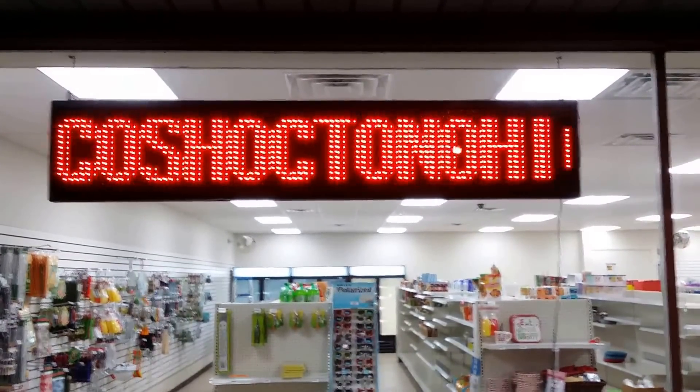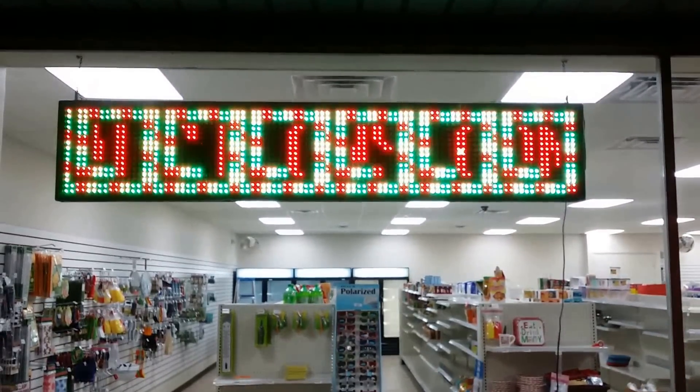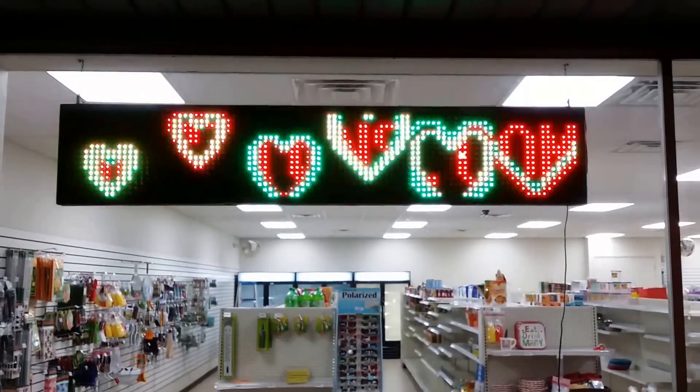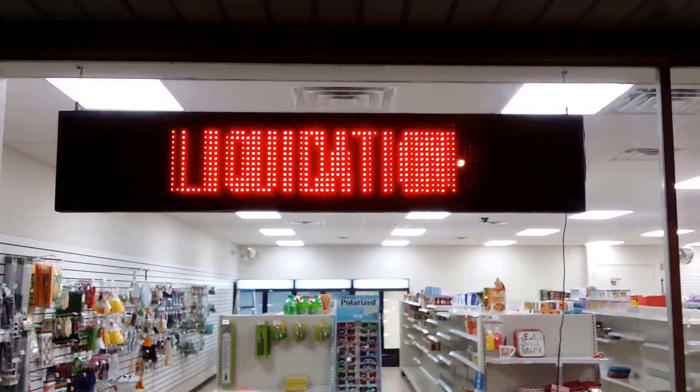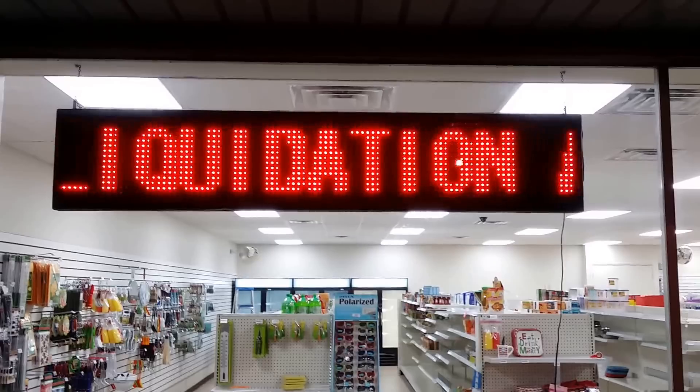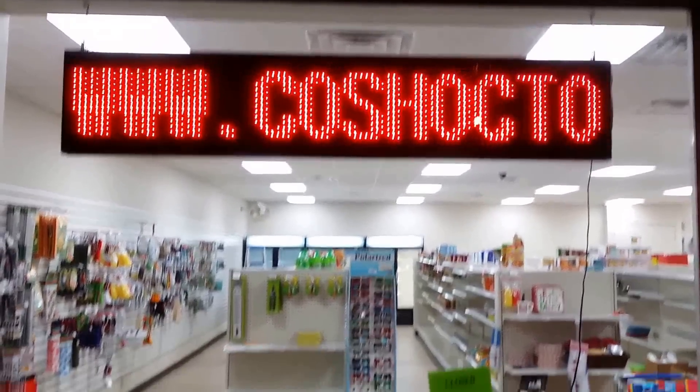Northstar Express General Store has closed its doors after 11 months in business. This fabulous six and a half foot by 15 inch fully functional, fully animated LED sign is for sale, as well as all the contents of the general store.